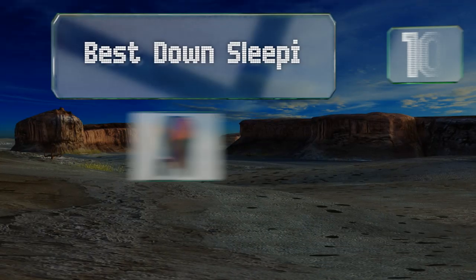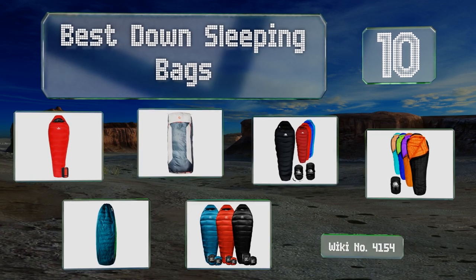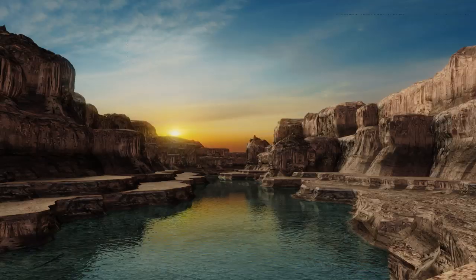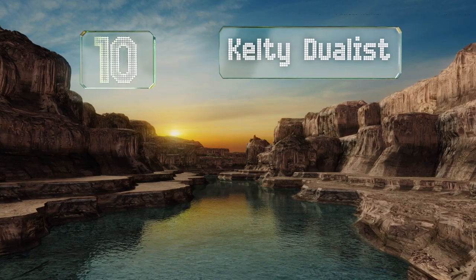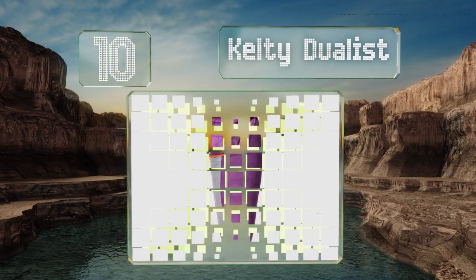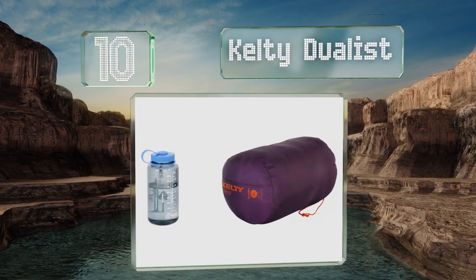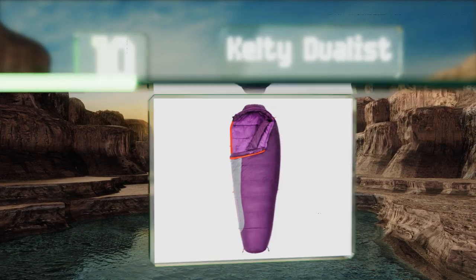EasyVid presents the 10 best down sleeping bags. Let's get started with the list. Starting off at number 10, if you're dipping your toes into winter camping, the County Duelist can make the transition easier. While it is warm, it also breathes, meaning you won't wake up in a puddle of sweat.